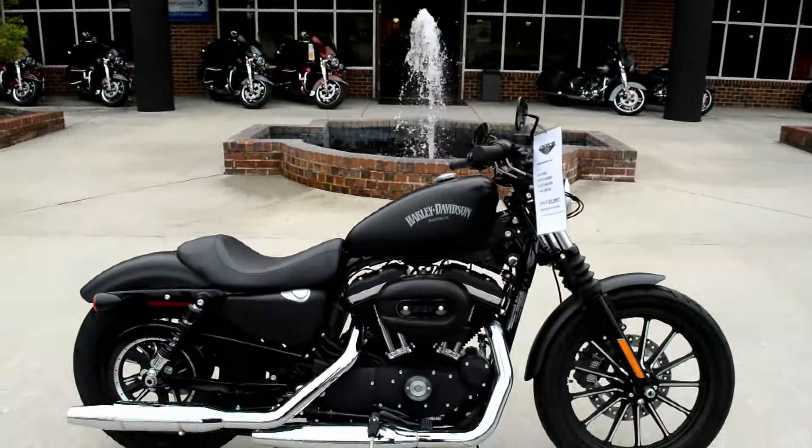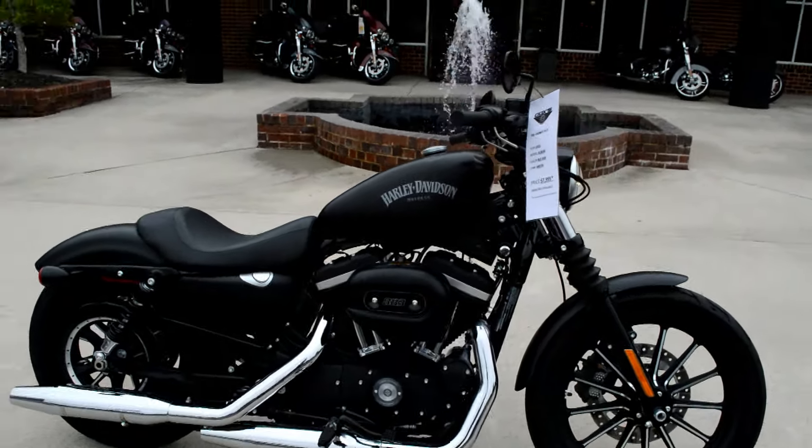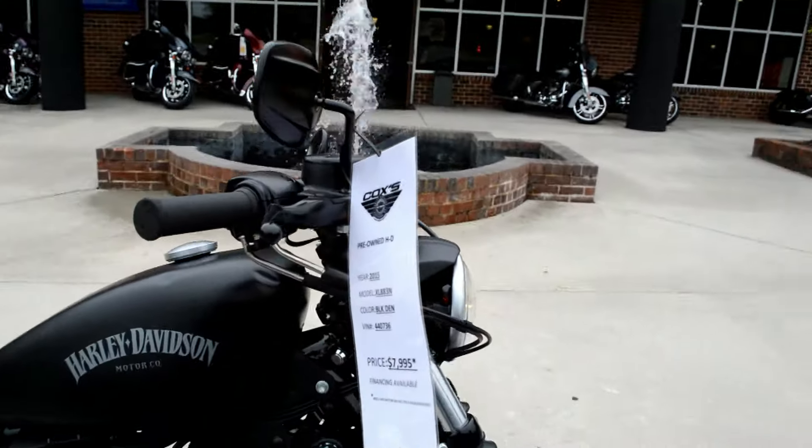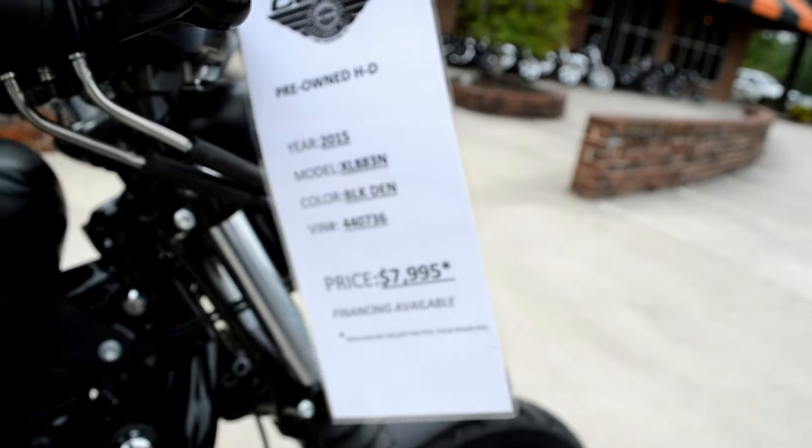Thanks for checking us out here at Cox's Harley-Davidson. Got another certified pre-owned motorcycle for you to check out. This is a 2015 XL883N dressed in black denim.